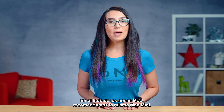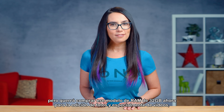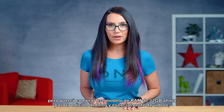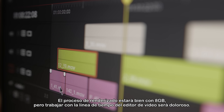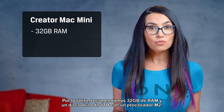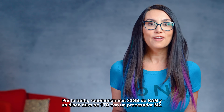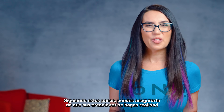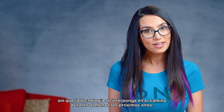On the Mac side of things, we recommend that same Mac Mini, but you'll want to get the 32GB RAM model now for photo and especially video editing. The rendering process will be fine at 8GB, but working with the video editor timeline will be painful. So we recommend 32GB of RAM and a 1TB hard drive with an M.2 processor. Following these steps, you can ensure that their creations will become reality without tech getting in the way for at least the next few years.